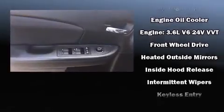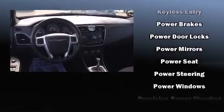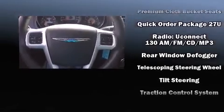Take assurance in side-curtain airbags, providing head protection in the event of a severe collision. This vehicle has achieved certified pre-owned status by passing Chrysler's rigorous certification process.